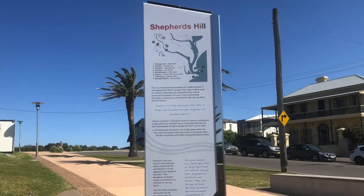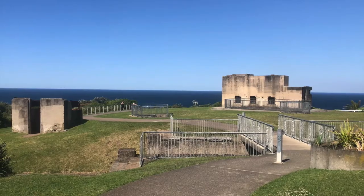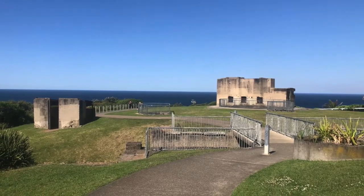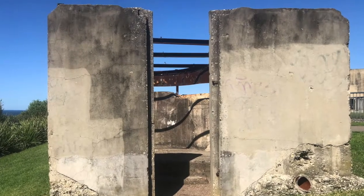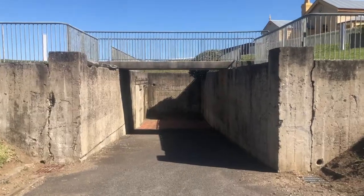For our final destination of our site study today, we are visiting the Shepherd's Hill military installations. This historically significant site is also listed on the New South Wales State Heritage Register for the significant role it played in protecting Newcastle from foreign attack.